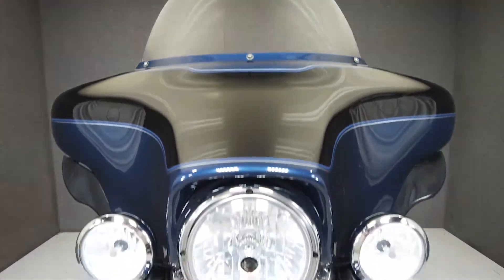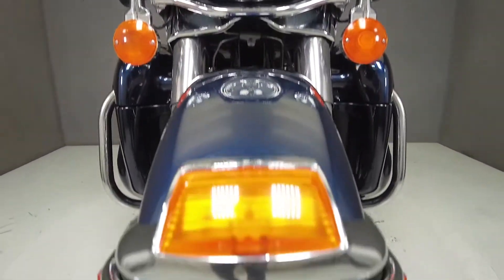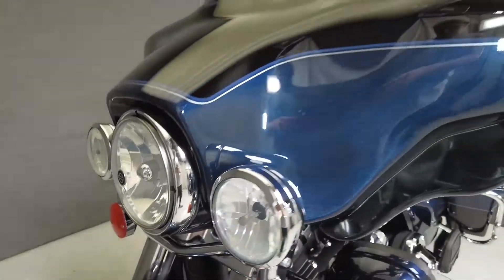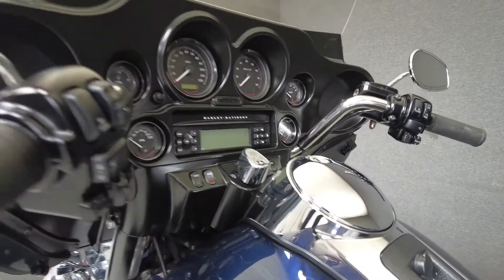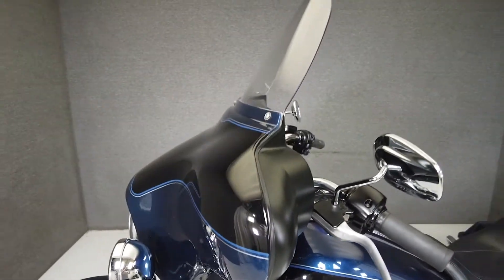This vehicle has received our premium service and detail and comes covered under a 90-day nationwide warranty. We have also purchased the CycleCheck Vehicle History Report — you can view this report by clicking the link on the right side of the video.